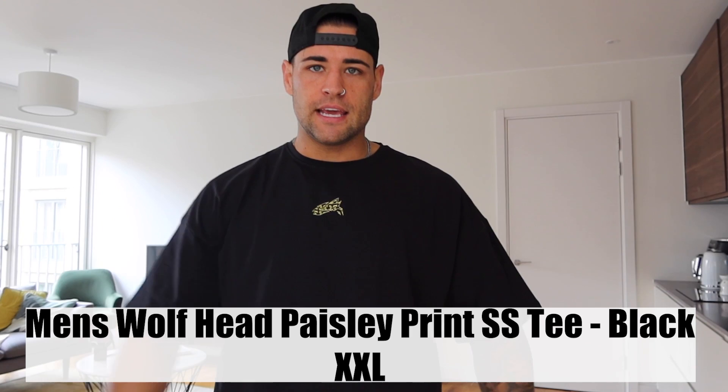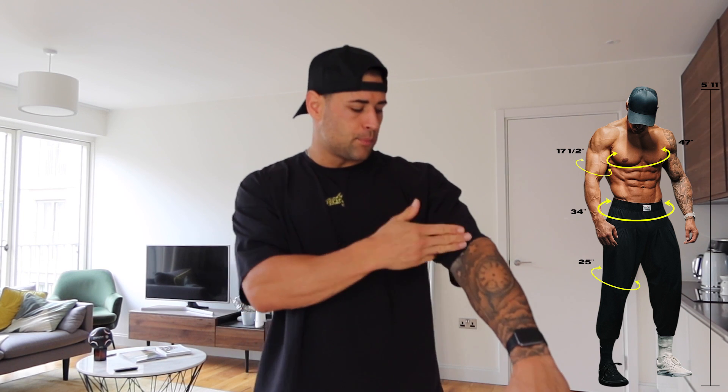Starting with the black tee — they've called it the men's wolf head paisley print short sleeve tee in black. This exact t-shirt has launched before, just with the 'A' logo. The feel of these t-shirts is incredible — it's not your typical cotton-based material, it's so stretchy. I've got this in a double XL and it's borderline perfect, though the sleeves are borderline too short. The more you use these t-shirts and wash them, the better they fit.